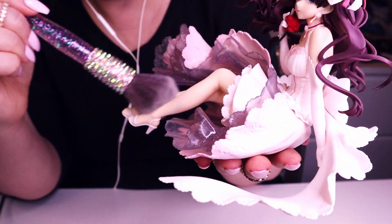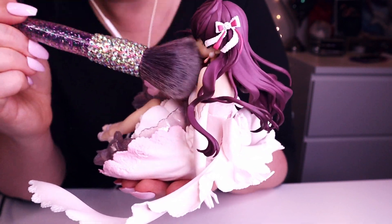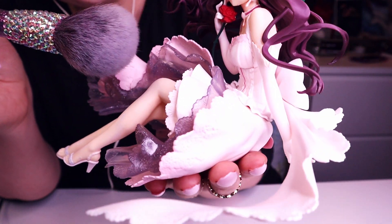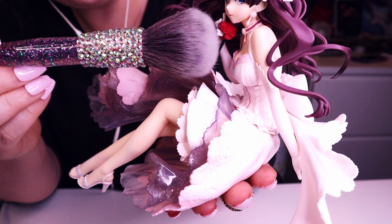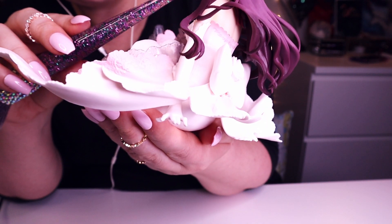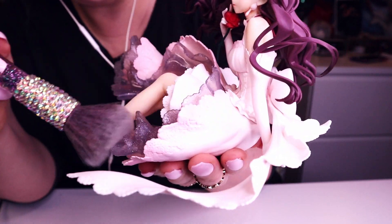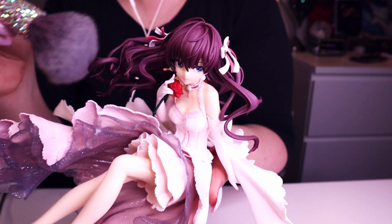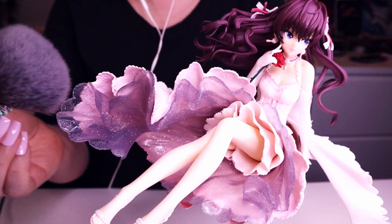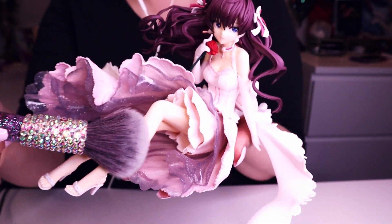And this cute rose. She also has earrings, as you can see. She's so, so gorgeous — beautiful. And her legs.